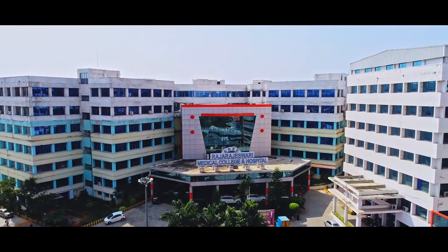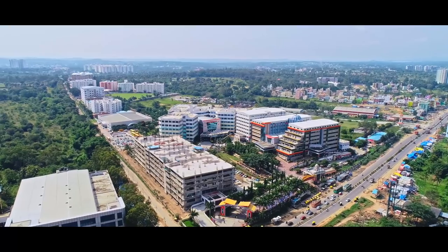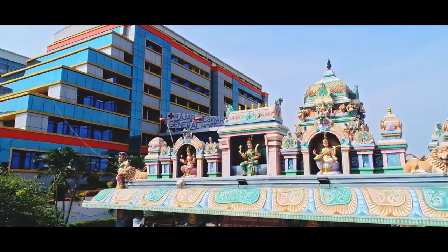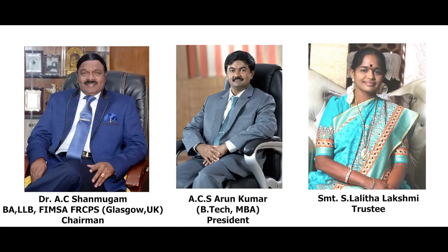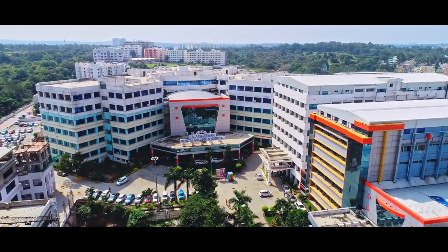Raj Rajeshwari Medical College and Hospital is a dynamic, reputed, highly acclaimed institution situated in the serene 25-acre campus in southwest Bangalore. Established under the aegis of Mugambigai Charitable and Educational Trust in the year 2003, the institution has made a mark in the field of medical education and healthcare.